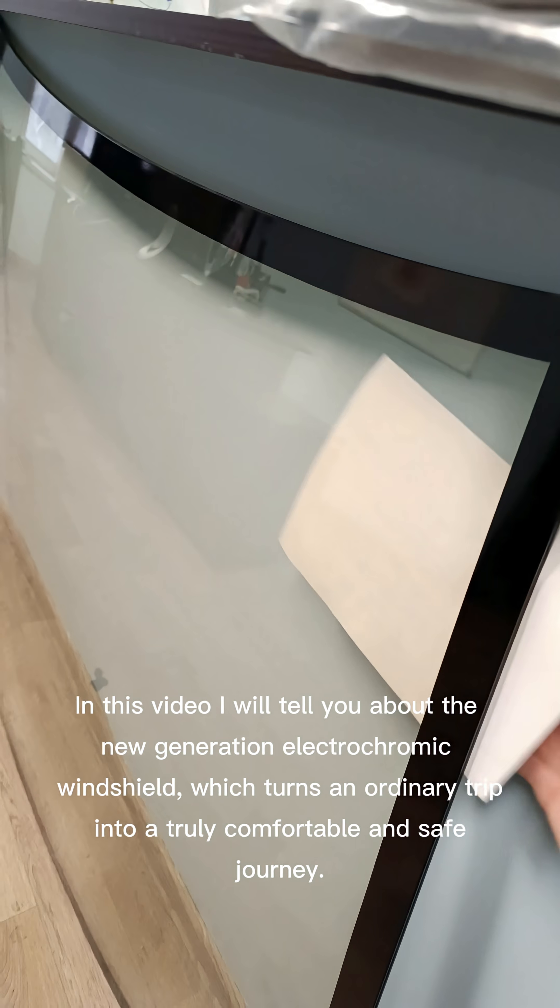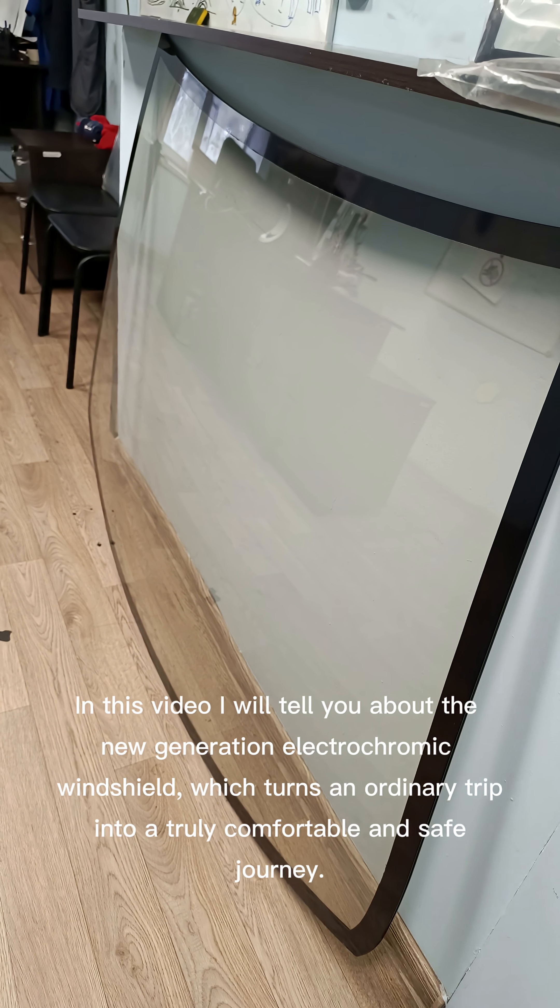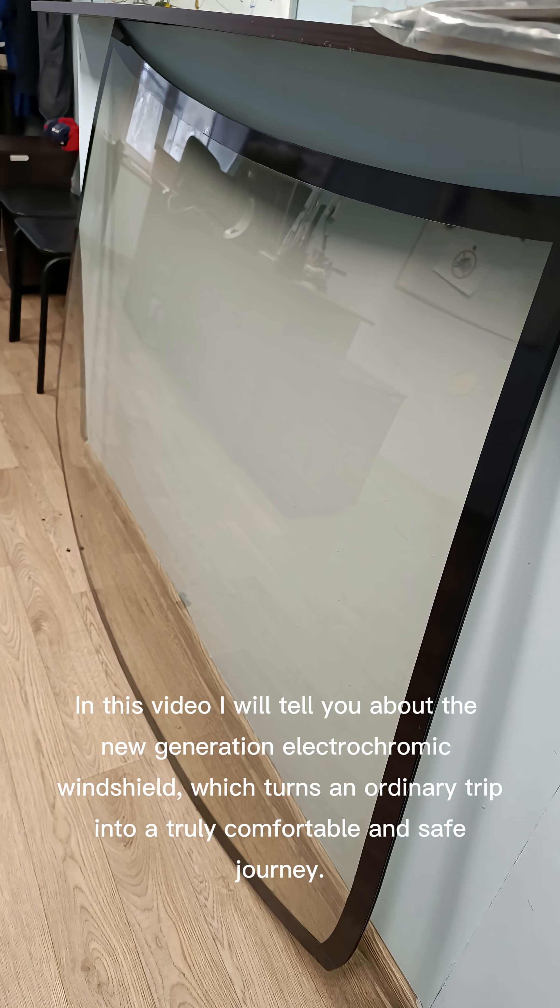In this video, I will tell you about the new generation electrochromic windshield, which turns an ordinary trip into a truly comfortable and safe journey.